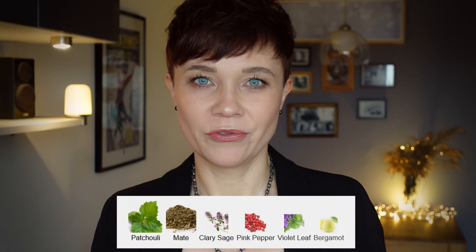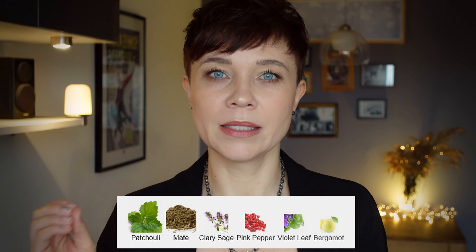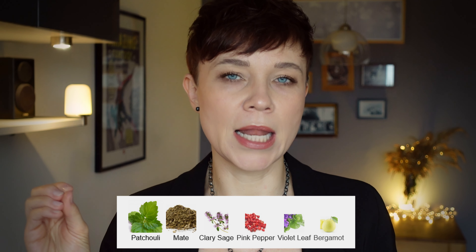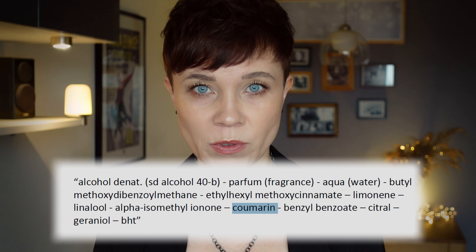The violet leaf steers the composition into a slightly leathery territory. Then there is an underlying dry vanillic sweetness — and we don't have anything that would indicate that when we look at the listed notes. So I went to the Diptyque website and checked the ingredients, and they list coumarin — which is very often associated with tonka bean, very often used as a substitute for vanilla. I think coumarin might be the culprit.